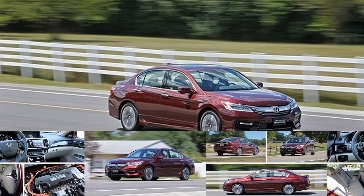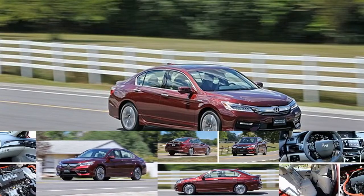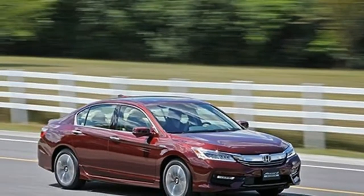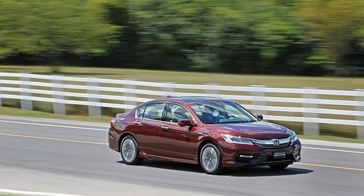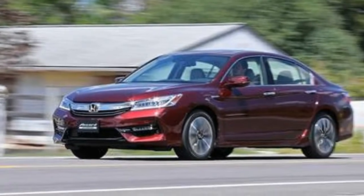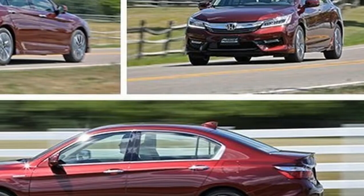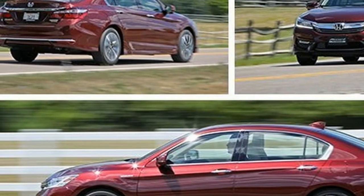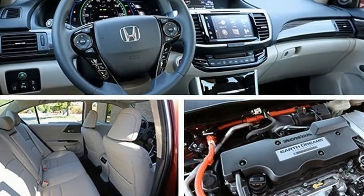This is a production of WGBH. Numbers aren't why we recommend this sedan. It has made our 10 Best Cars list for years because it wows with its affordability, practicality, and comfort, and then manages to include something visceral for those who like to drive.